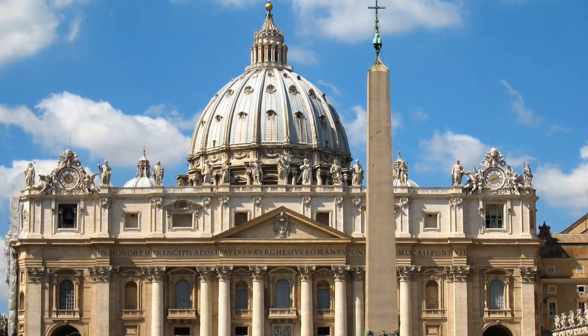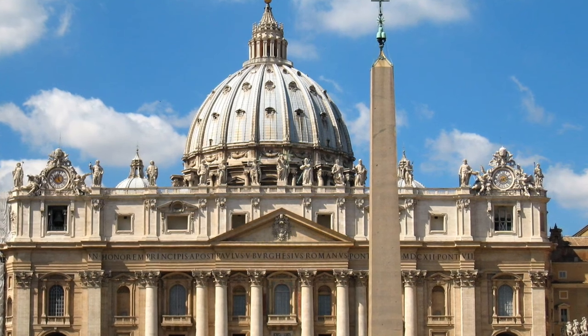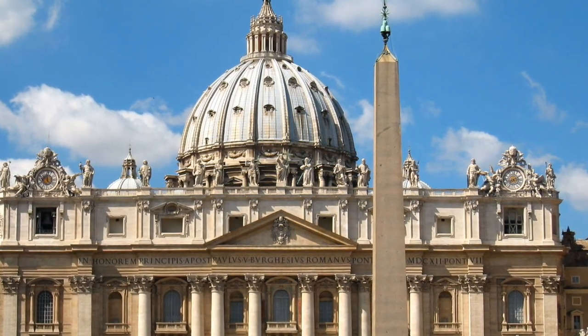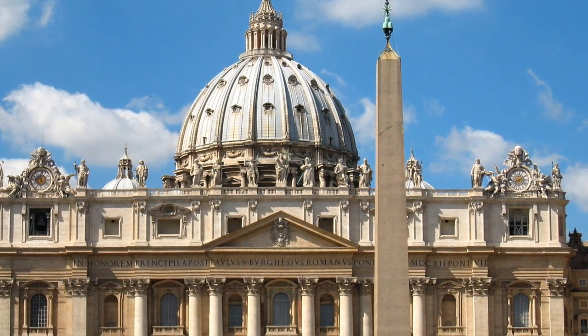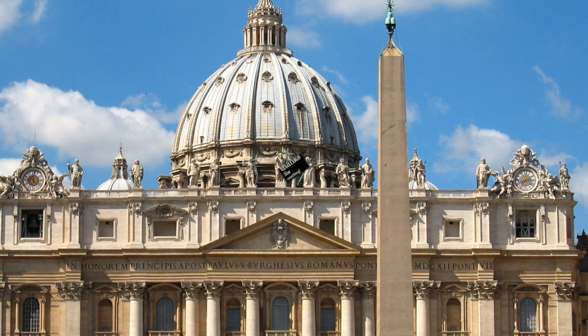St. Peter's Square is a large plaza located in front of St. Peter's Basilica in the Vatican City, designed and built by Gian Lorenzo Bernini. The square is made up of two different areas: the first has a trapezoidal shape and the second area is elliptical. In the center of the square there is an obelisk and two fountains. St. Peter's Square is broken down into colonnades.